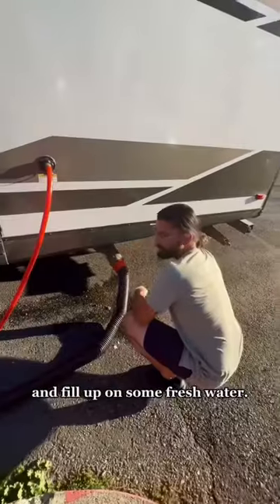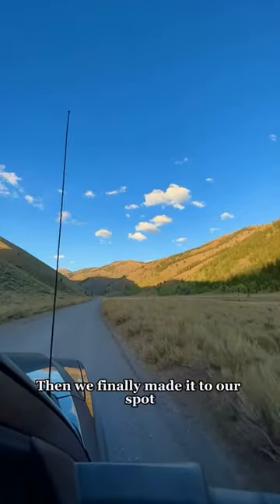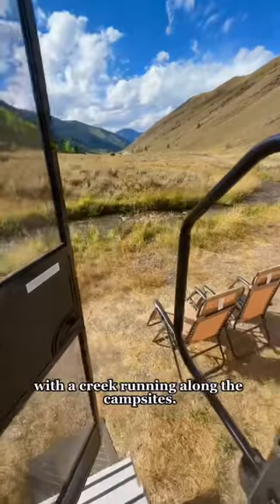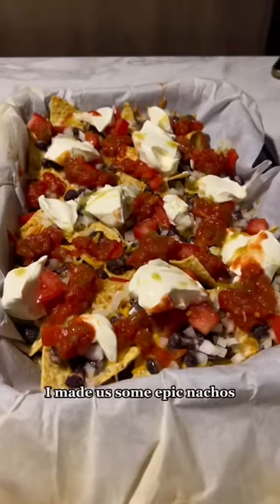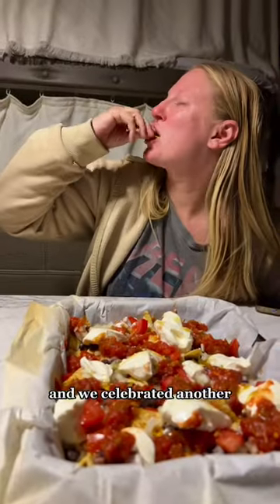Next, we stopped to dump our tanks and fill up on some fresh water. Then we finally made it to our spot — it's a beautiful valley with a creek running along the campsite. Check out our new front yard view! To end the day, I made us some epic nachos and we celebrated another day of RV life.